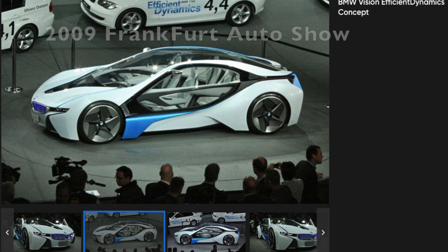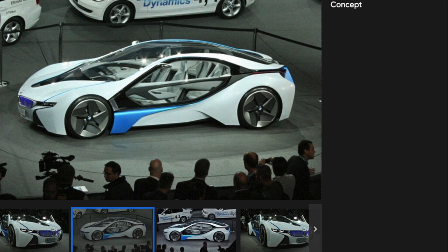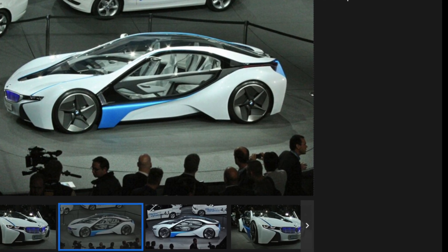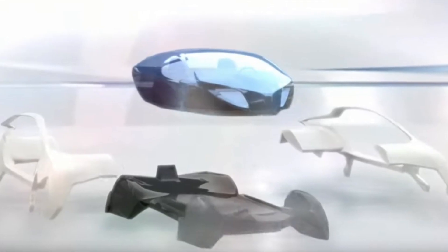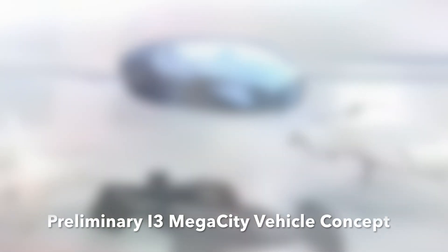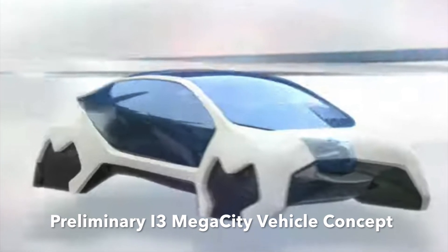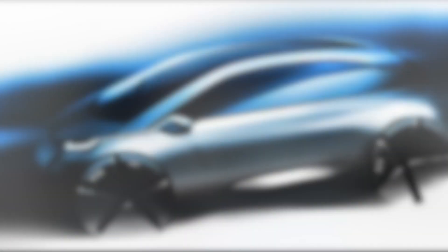In 2009, the Vision Efficient Dynamics concept vehicle was shown at the Frankfurt Auto Show, and it was really the template for the i8 and later the design concept for the i3 megacity vehicle. Here you can see that they had some preliminary concepts with a drive module and a life module being separate units, which is how it ended up actually being designed.